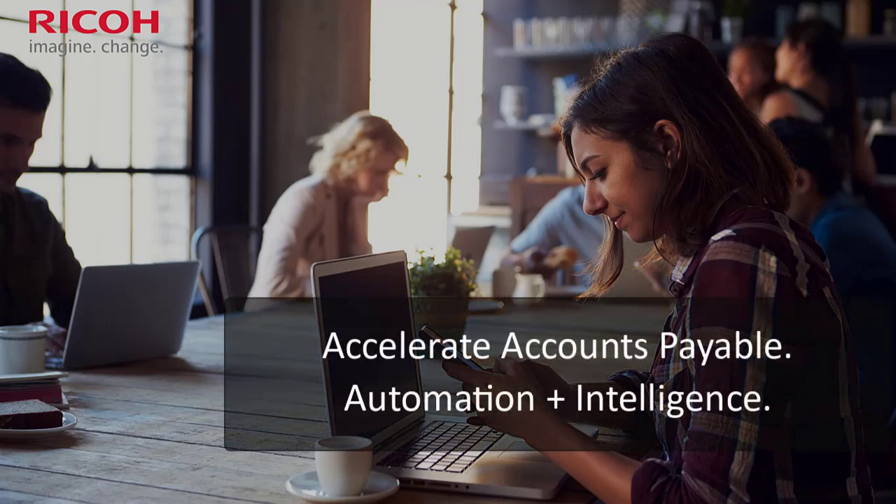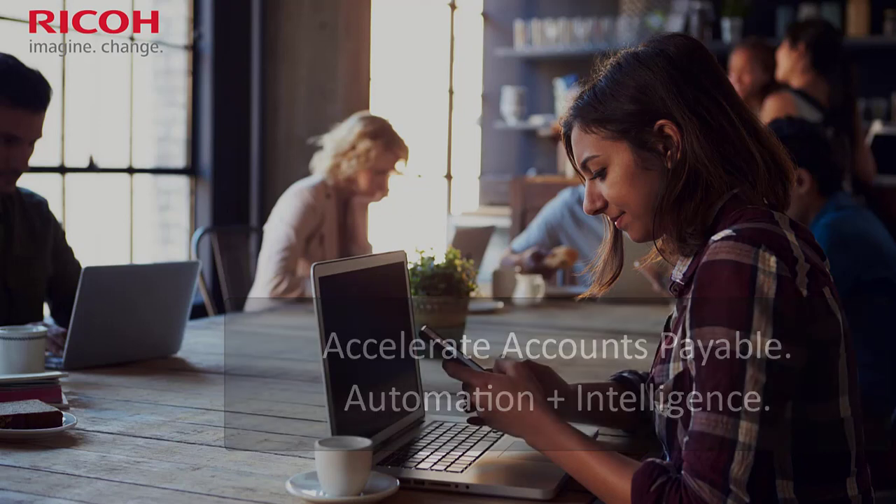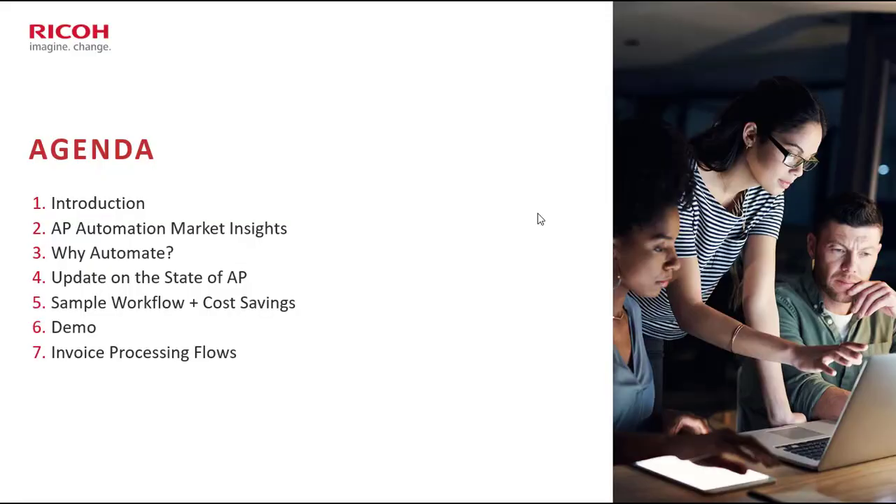Hello and welcome to our webinar session about accelerating accounts payable using automation intelligence to drive business efficiency. From an agenda point of view, we'll be looking at AP automation and market insights, why organizations need to automate, an update on the state of AP in Australia, some sample workflows and cost savings.